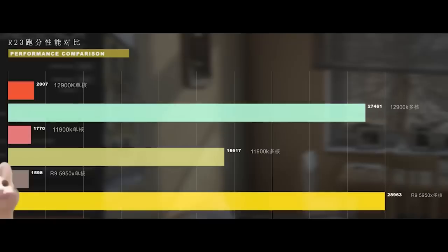Cinebench R23 has been tested with the 12900K, and we can see both a single-thread and multi-thread result here. Comparing it to the 11900K — it's fairly impressive, both single-thread and multi-thread as a gain over the 11900K. You're looking at just under 11,000 points higher for Cinebench R23, although the caveat here is that the configuration of the chip is very different to Rocket Lake.